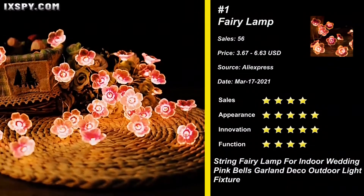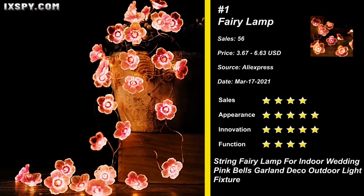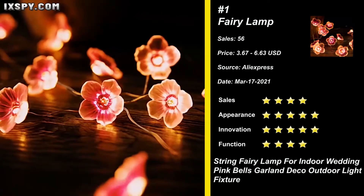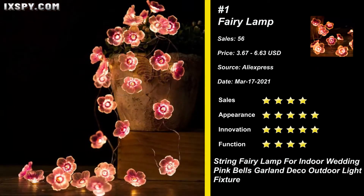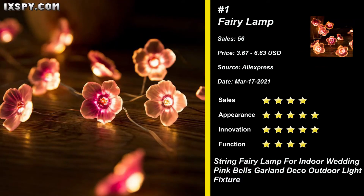Our next product is Cherry Lighting String. This product is a perfect decoration for creating a warm and sweet atmosphere. These Blossom String Lights are safe to use, low voltage, will not overheat, simple and convenient to use. They are in the shape of vivid color cherry blossom, bright enough to light up your house and boosting the dreamy atmosphere.